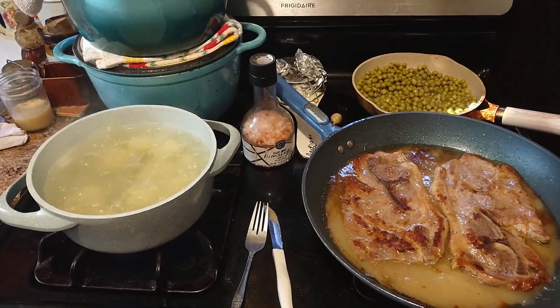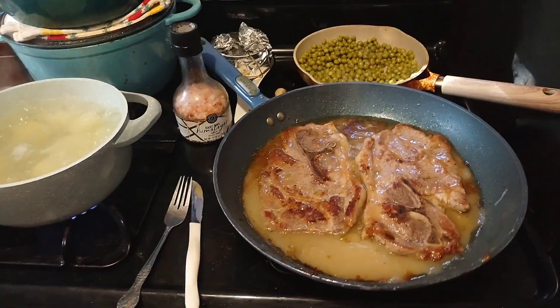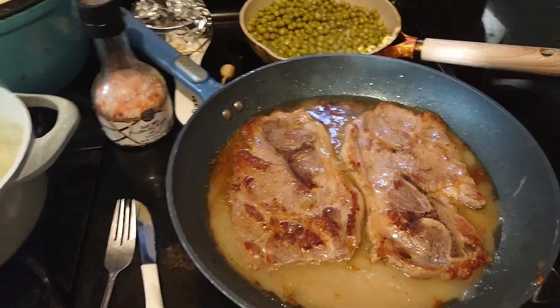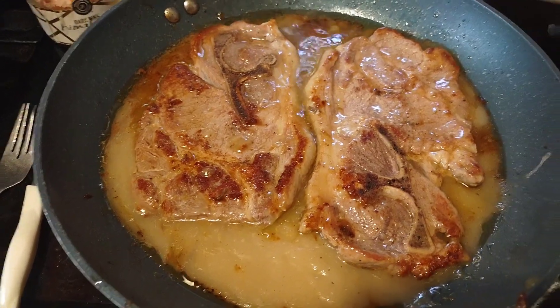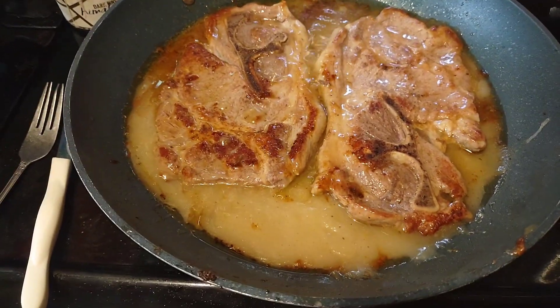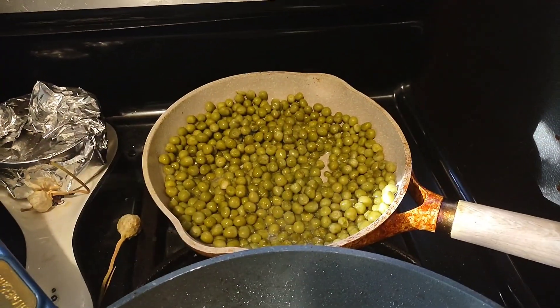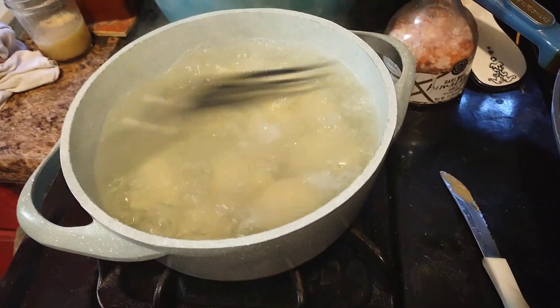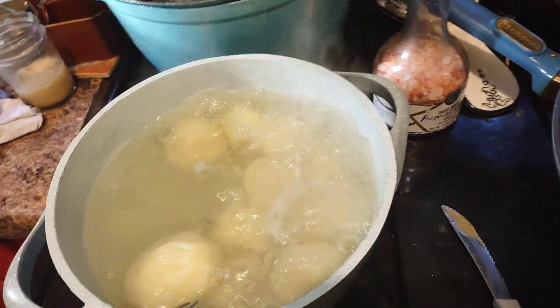This is hashtag what's for dinner y'all — Kimmy's kitchen started it. I'm making some pork steak, I fried them first and now I'm doing the slow cook in the gravy. Then peas and butter, and red skinned potatoes that I peeled — they're not done yet.